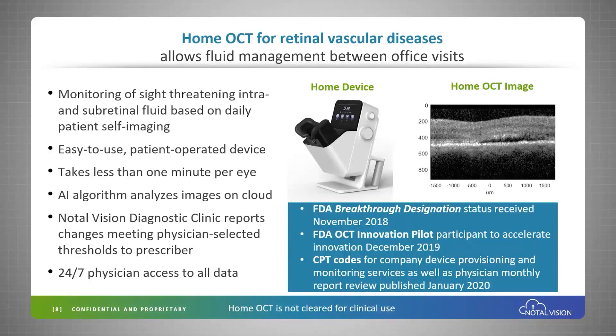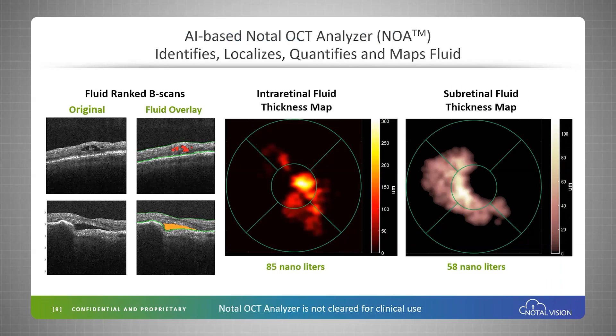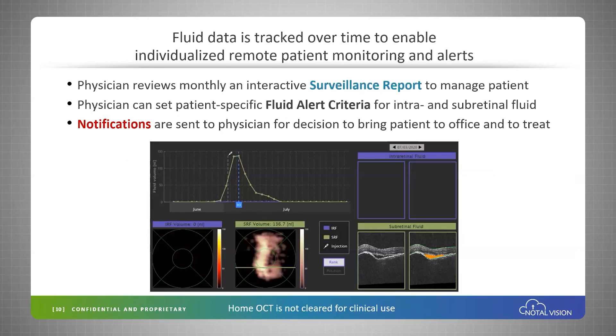We anticipate this will further drive adoption of the technology. Here you can see the analytics our AI algorithm produces — we're identifying and quantifying the fluid in the retina, and we're introducing a new metric: the total amount of fluid in the 3×3 mm area around the fovea, which we can now track over time.